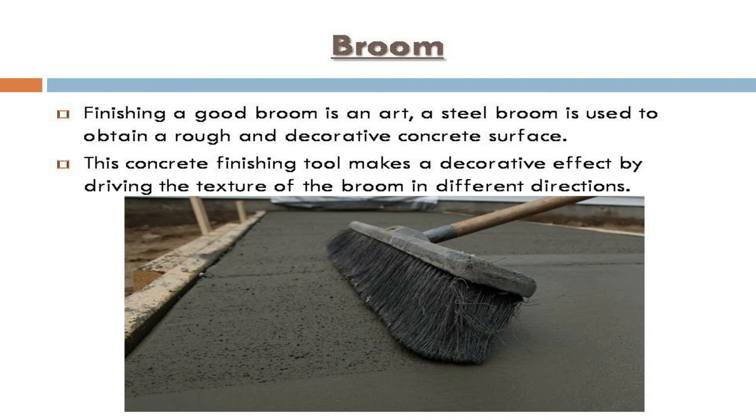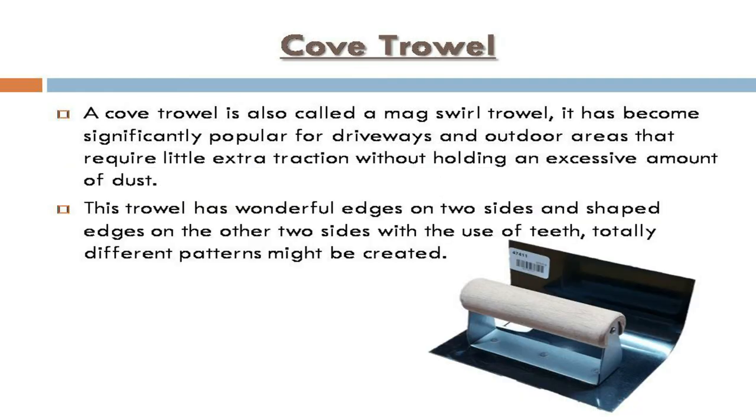Broom finishing: broom finishing is an art. A steel broom is used to obtain a rough and decorative concrete surface. This concrete finishing tool creates a decorative effect by driving the texture of the broom in different directions.